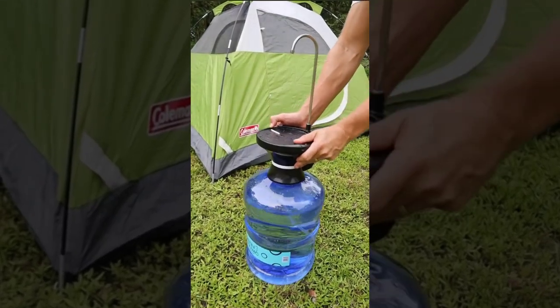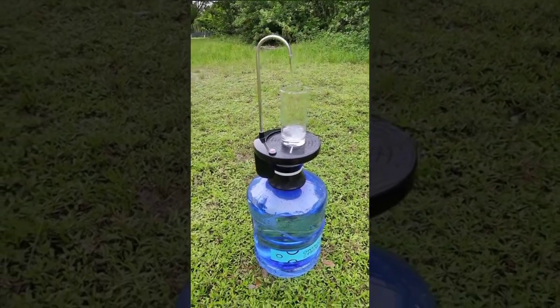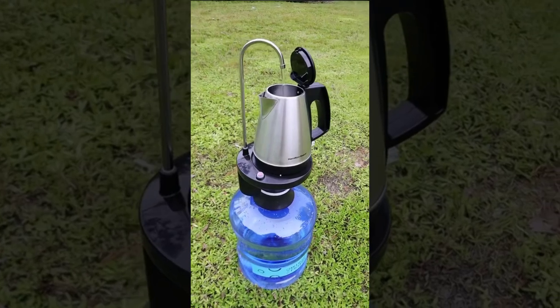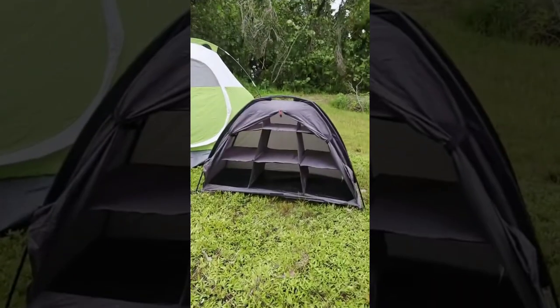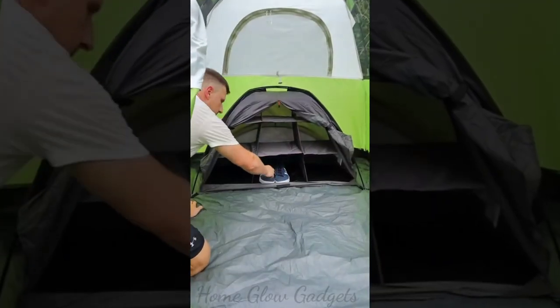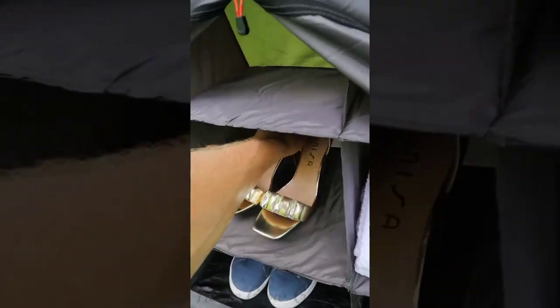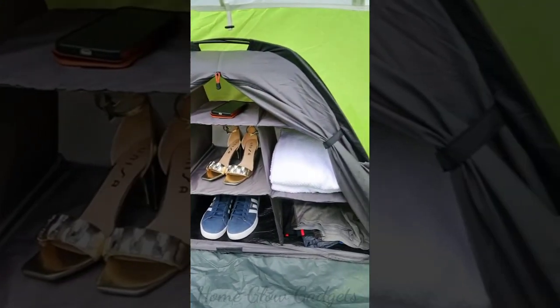This gadget means no more lifting heavy water jugs — it's USB-powered and has a tall nozzle that allows you to dispense water into anything by simply placing it down. This tent organizer has nine shelves that allow you to neatly store your clothes, shoes, and accessories so you can stay organized and not lose your stuff.